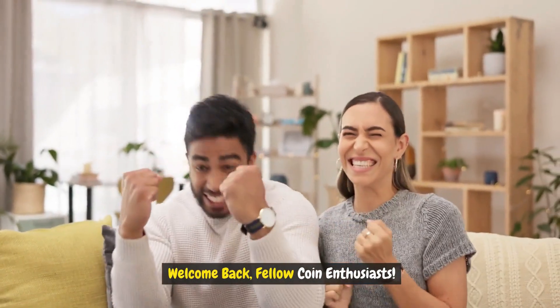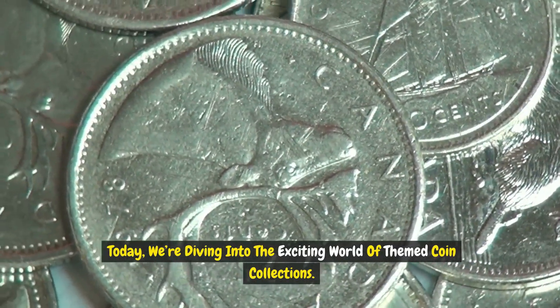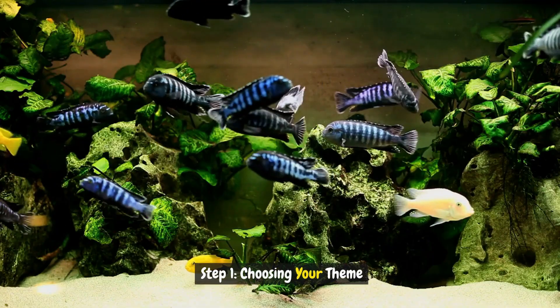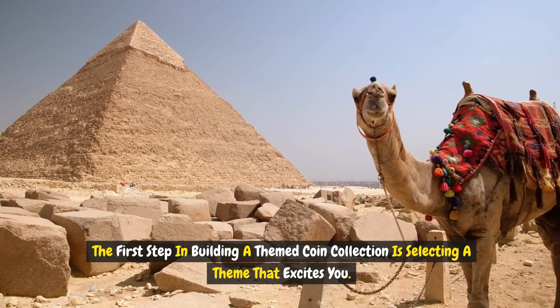Welcome back fellow coin enthusiasts! Today we're diving into the exciting world of themed coin collections. Before we begin, please hit the subscribe button. Step one: choosing your theme. The first step in building a themed coin collection is selecting a theme that excites you.